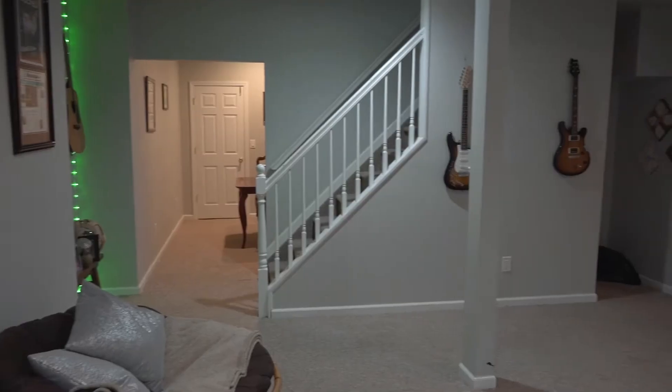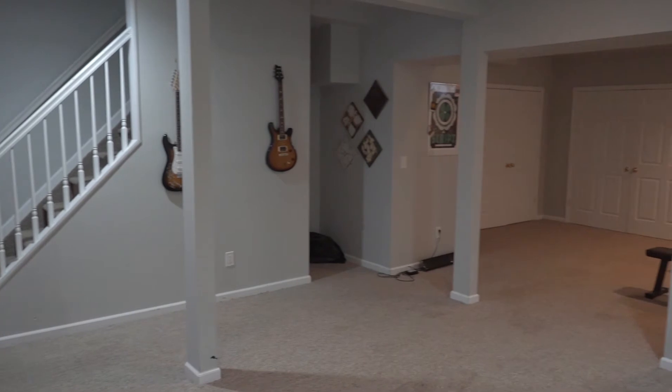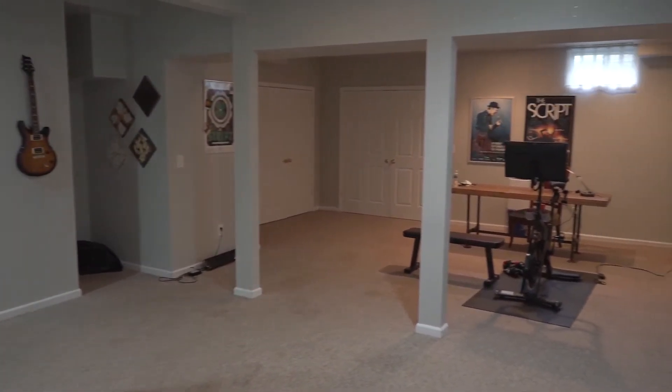Walking down to the basement, you have a full finished basement, large enough for anything that you can imagine.